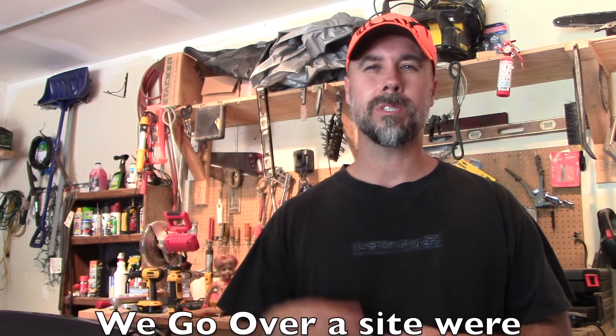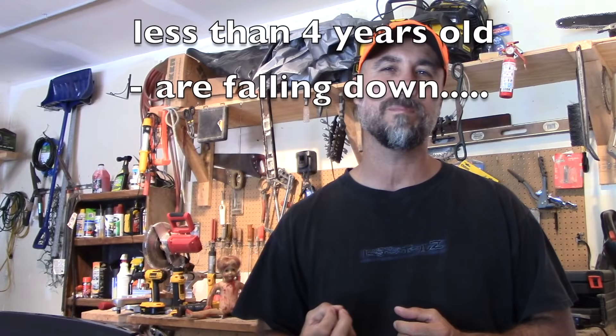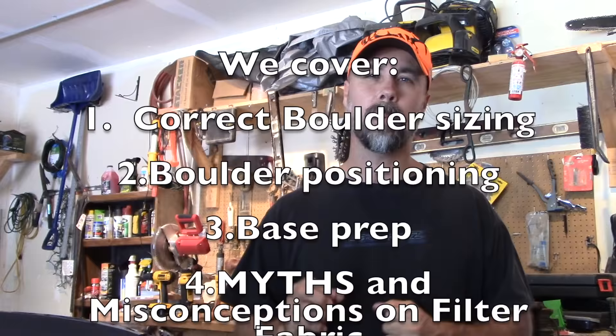Many boulder retaining walls are in a state of failure because the contractor built the retaining wall the wrong way. In this video we're going to talk about the fundamentals of building a boulder retaining wall and why these simple principles matter — including failure factors, the size of the boulders typically used, and how those boulders actually get laid into the bank.